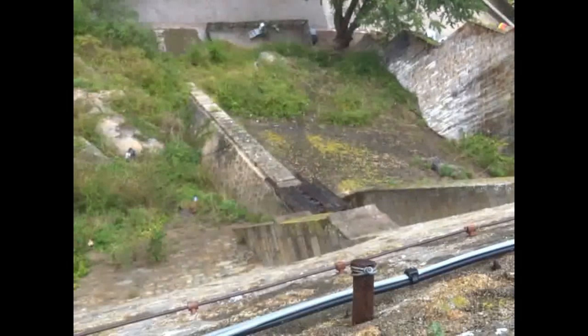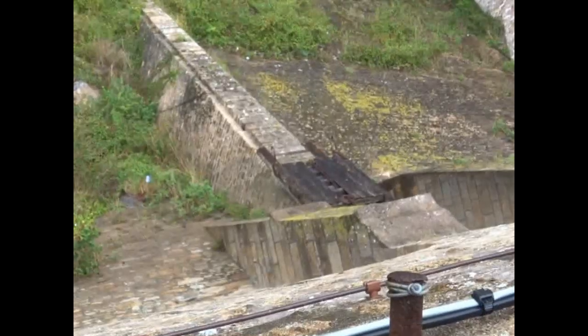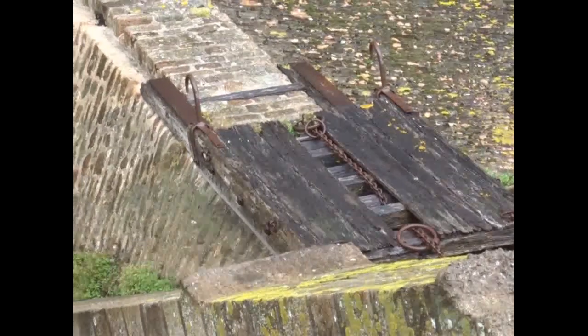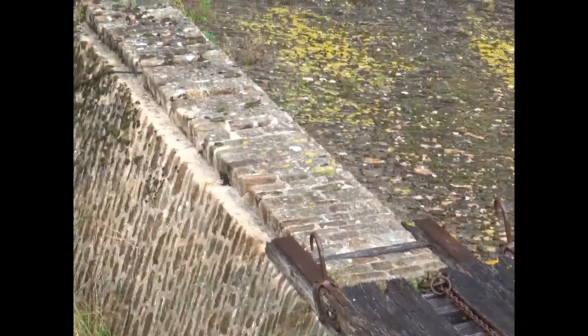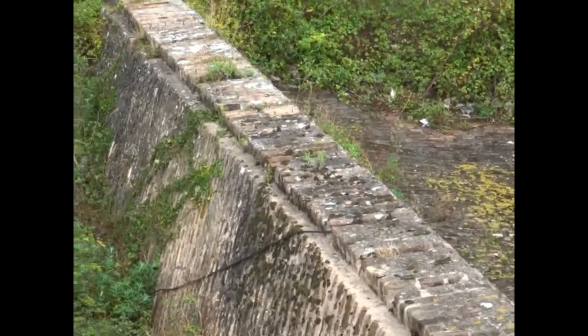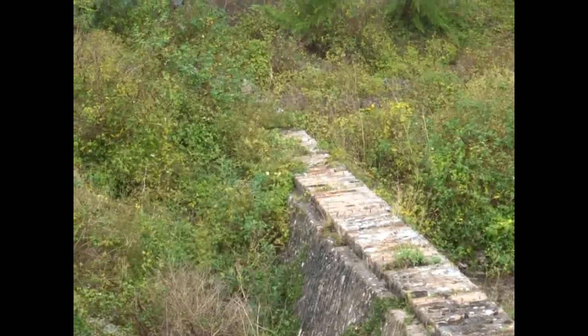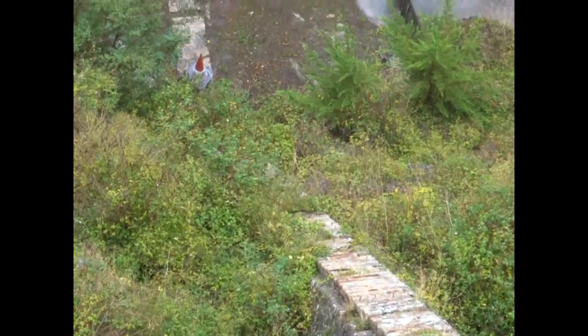The track consists of a huge buttress with two grooves on the top along which the sledge would slide. One wonders how many people died in the process of building it. It may have served some extra function in providing ancillary support for the walls of the abbey.